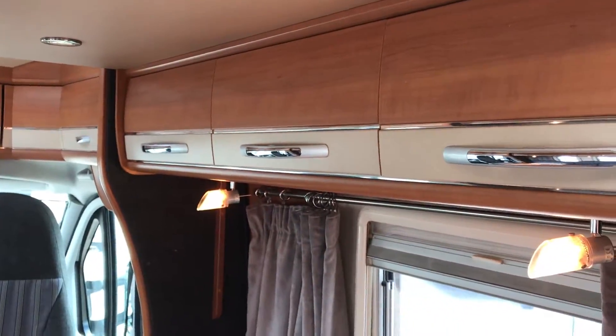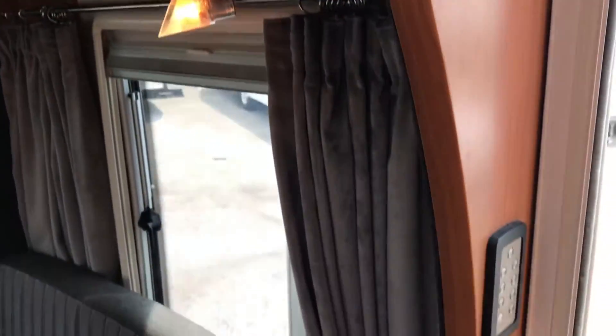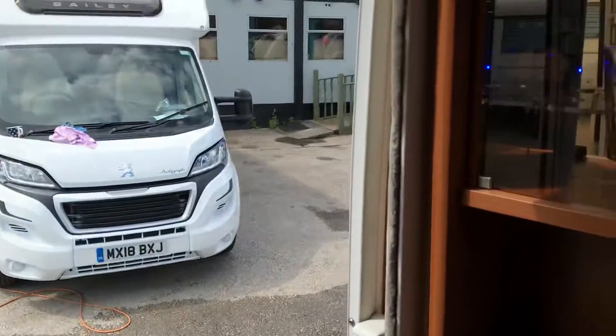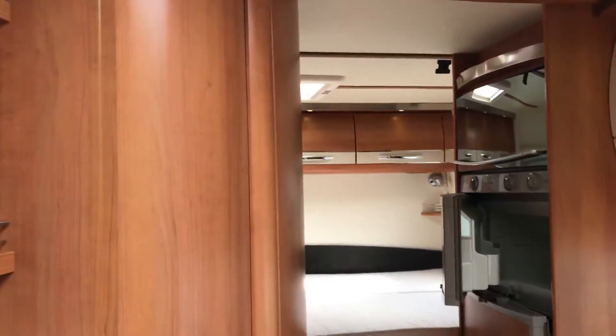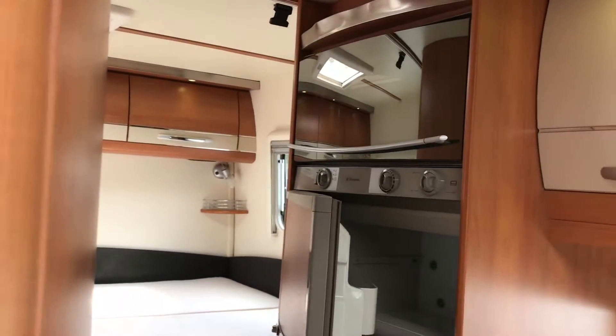In the lounge area there's a control panel next to the door and a Hobby design lighting system featured in this one, as well as an illuminated cocktail cabinet. Looking towards the rear of the van, we've got a grill oven.